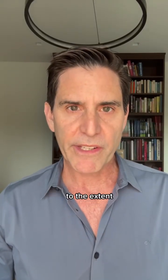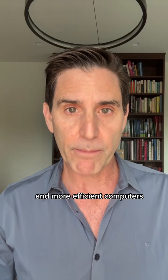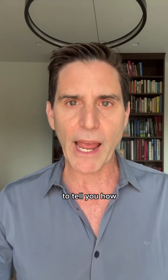The use of data centers is growing. To the extent new data centers cannot be avoided by better computer codes and more efficient computers, how should we power them cleanly? Hi, I'm Mark Jacobson, Professor of Civil and Environmental Engineering at Stanford University, to tell you how.